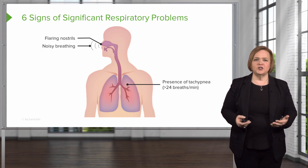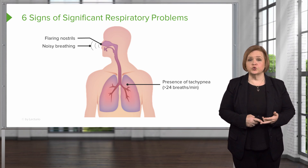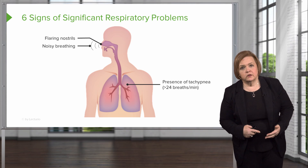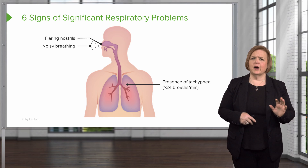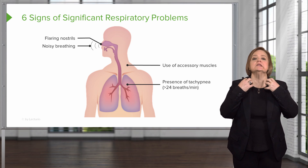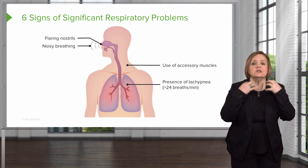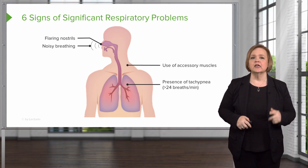Noisy breathing — that's what a patient would call it, but clinically we'd use words like wheezing or stridor. That would tell you something may be significantly wrong with this patient. Also notice if the patient is using all their accessory muscles for breathing — their neck muscles and other muscles — just using every muscle they can recruit to breathe. That is not a good sign.